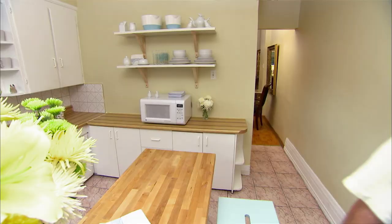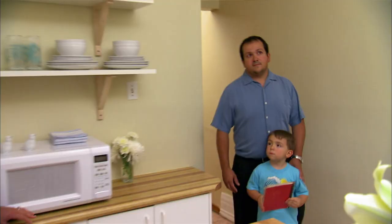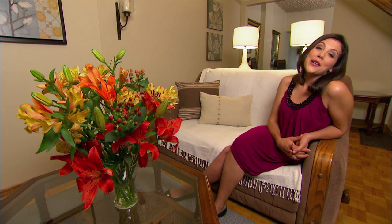A prospective buyer touring the home describes it as perfect and roomy, saying with their furniture they could make it home. Marco and Maria's house, once multicolored and cluttered, is now sleek and serene. Marco walks through admiring the clear, clean space, beautiful floors, and bright rooms, saying he doesn't want to sit in his house anymore — and they're now one step closer to realizing their retirement dreams.